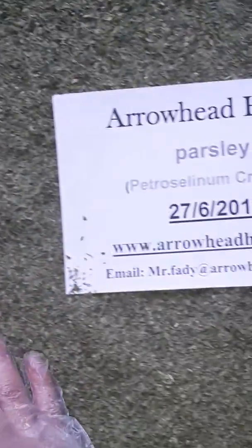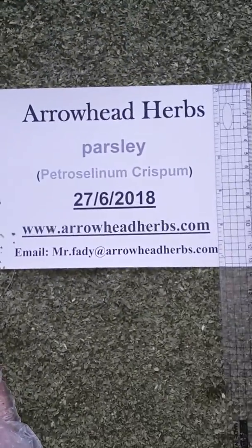We continue our journey offering our products to our clients. Here we offer from our company Aroed Herpes support for organic and non-organic products.